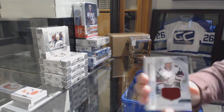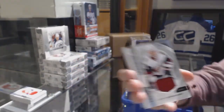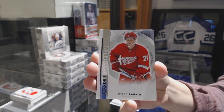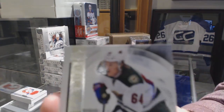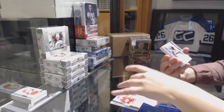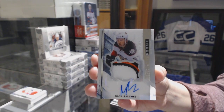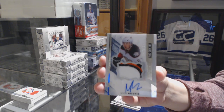On to box two. We've got a rookie jersey for the Arizona Coyotes, Henrik Samuelsson. We've got number 299 rookie for the Red Wings, Dylan Larkin. Number 299 base for the Wild, Mikhail Granlund. We've got a 3-color rookie patch auto number to 375 for the Anaheim Ducks, Nick Ritchie.